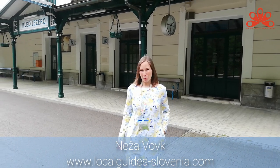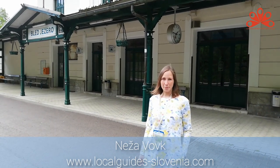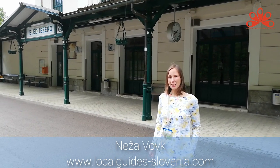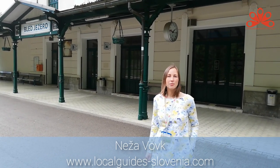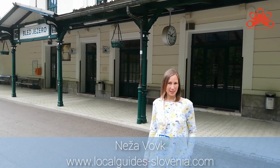Welcome to Bled Jezero Railway Station. My name is Nežan. I'm a local guide for the Bled area and for Slovenia, and also a proud member of ARGOS, the Association of Regional Tourist Guides of Slovenia. Today I invite you to explore with me one of the grand eras of the Bled area, which was the early 20th century.